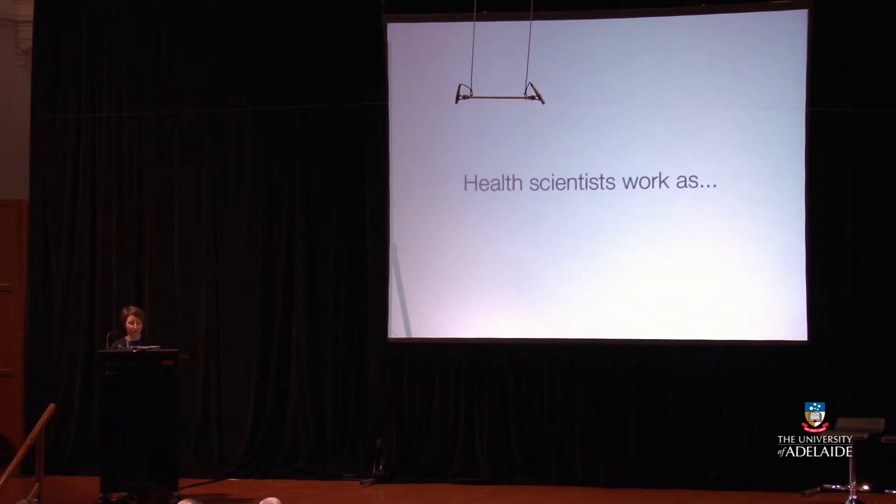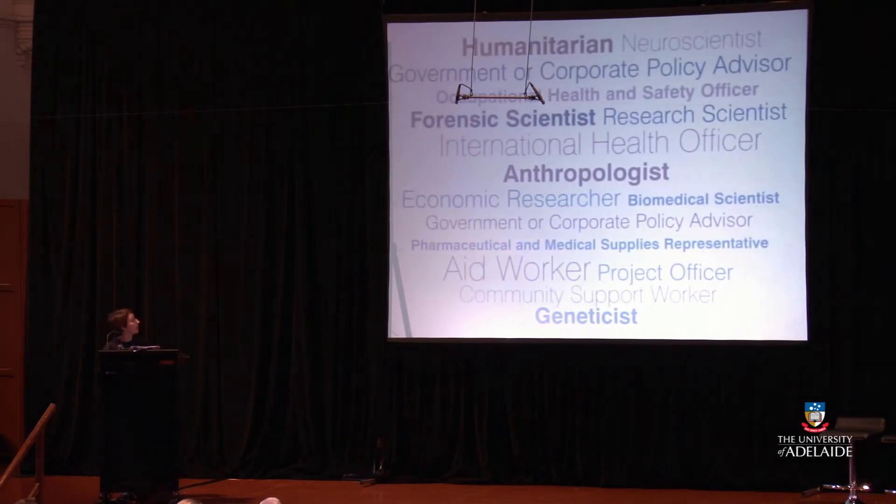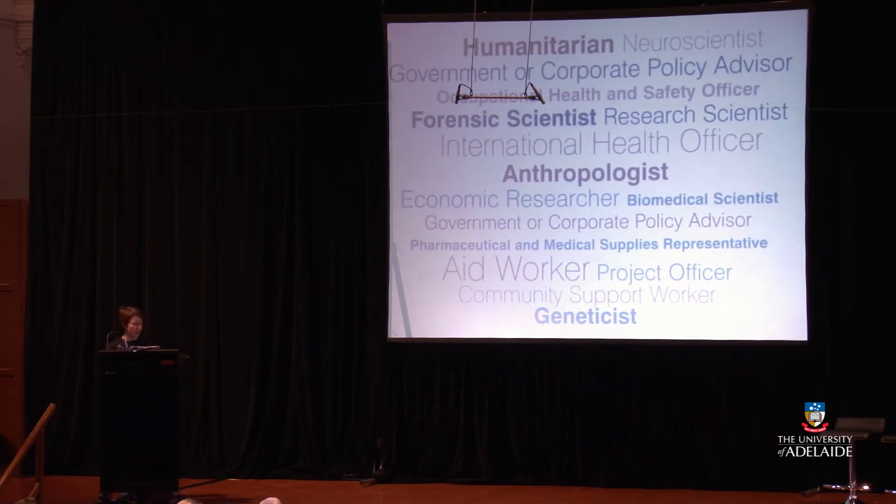Health scientists work in a whole lot of different areas — for example, from humanitarian work to research scientists, to an economic researcher, to an aged care worker, to a geneticist. There are really a lot of career opportunities possible with a Bachelor of Health Sciences as a starting point.